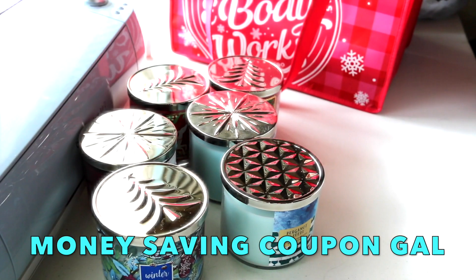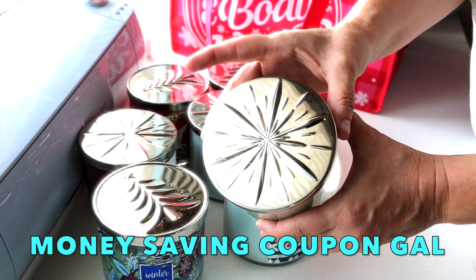This one is Fresh Balsam: woodland balsam, crisp eucalyptus, fir branches, and cedar wood. It has the snowflake lid.